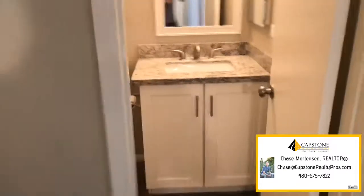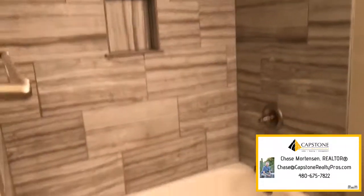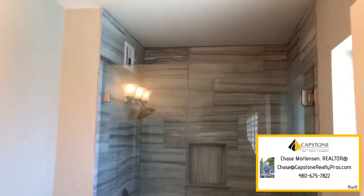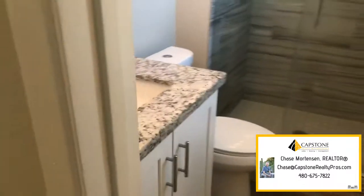Over here is where the bedrooms are — all three. This is the bathroom that those two bedrooms share. Matching granite countertops with the vanity, also matched the kitchen. Beautiful tile work in this bathroom. This would be your master, overlooking the backyard — a little sneak peek at the pool. I like how they keep the consistency throughout the house with the granite countertops, cabinetry, and tile in the bathrooms.